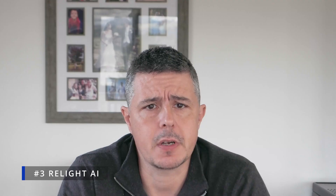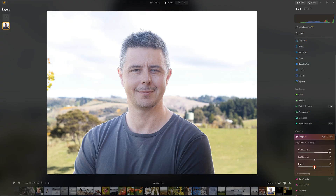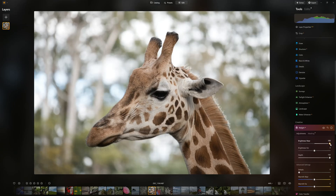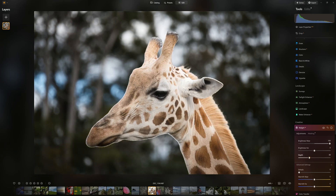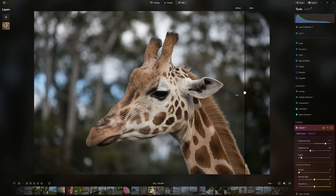Next at number three is Relight AI. Luminar Neo's Relight AI gives you the means to adjust your photo's foreground and background independently of each other. This is particularly useful for correcting high contrast scenes such as backlit portraits. Using Relight AI is easy — begin by setting the foreground's depth and then adjust the brightness of your photo's background and foreground until you like what you see. In addition to adjusting brightness you can change your photo's warmth, which is great for portraits as you can create an attractive contrast by warming your subject and cooling their background.